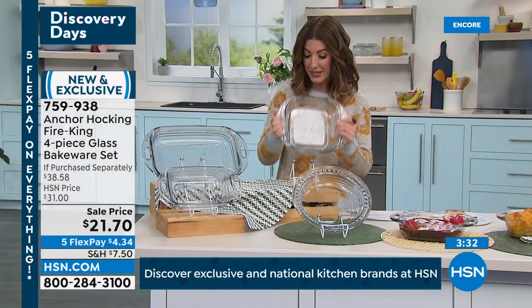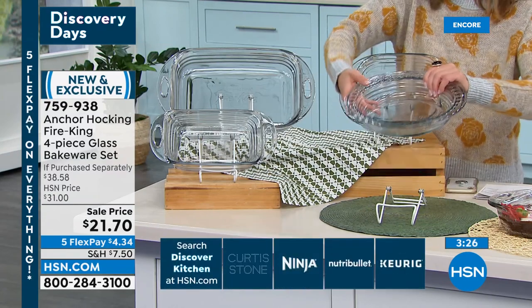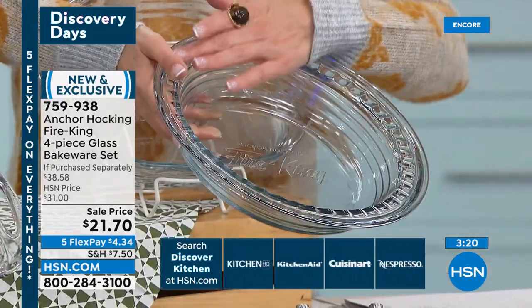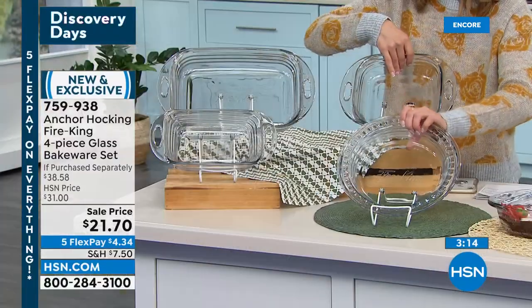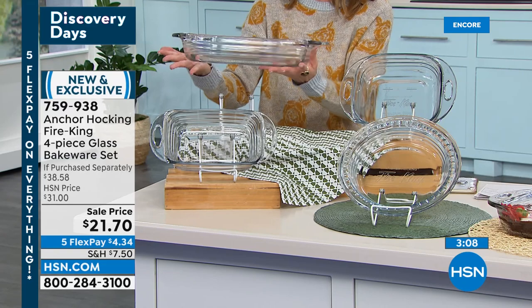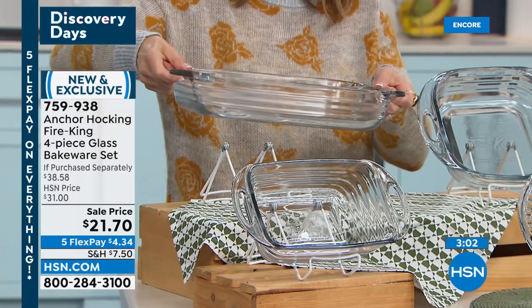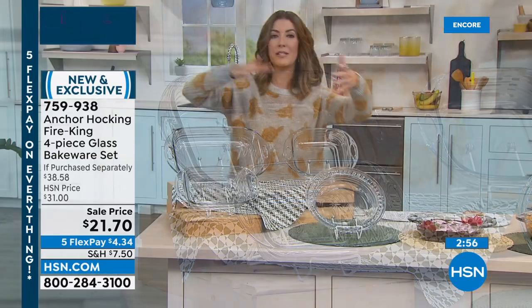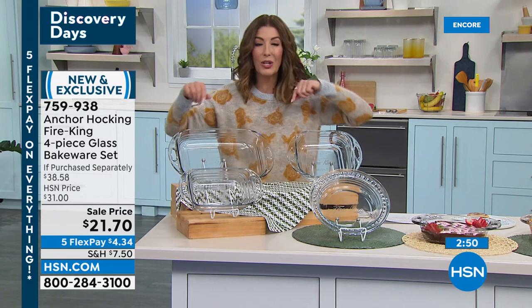You're getting the square 8x8 pan, the fluted pie pan with that beautiful fluted edge so you can press your crust in for an Instagram-ready finish, and both of these fit in your brand-new Ninja Air Fryer from today's special. You're also getting the big three-quart lasagna pan with extra-large handles — easy to hold, balance, and carry. You'll bake, serve, store, freeze, microwave, and oven-bake up to 450 degrees. And you get the loaf pan.